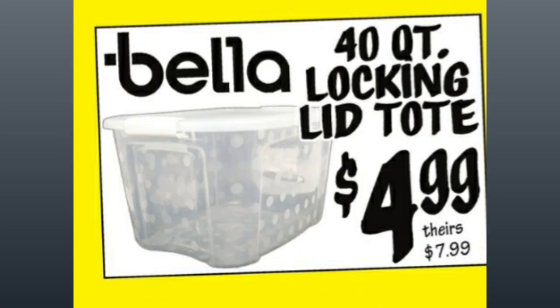From Bella, they have a 40-quart Locking Lid Tote, $4.99, comparative price of almost $8.00.